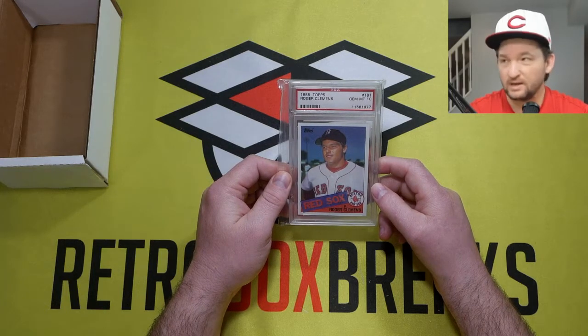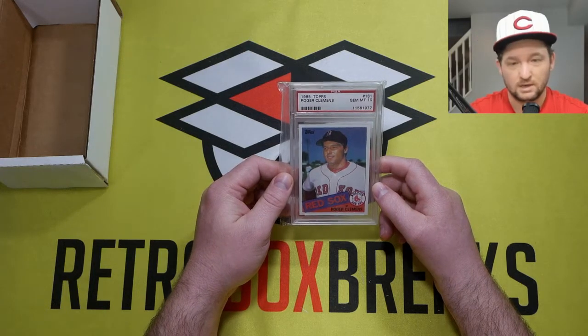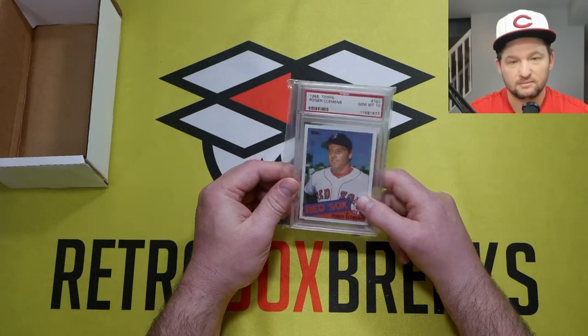Roger Clemens PSA 10. Pretty awesome mail day. Have a good one everybody.